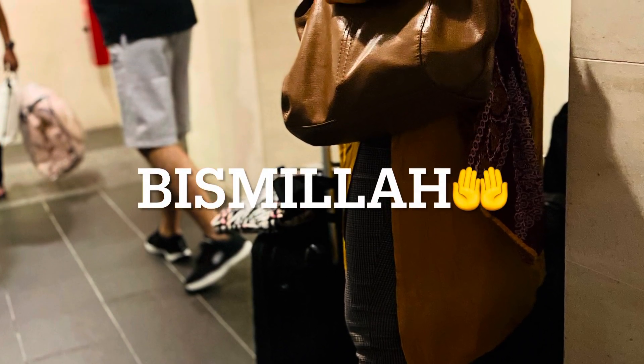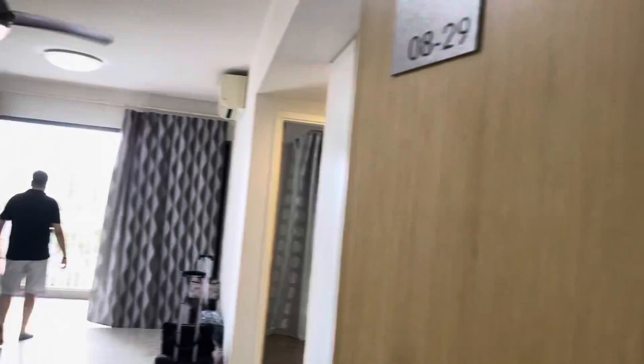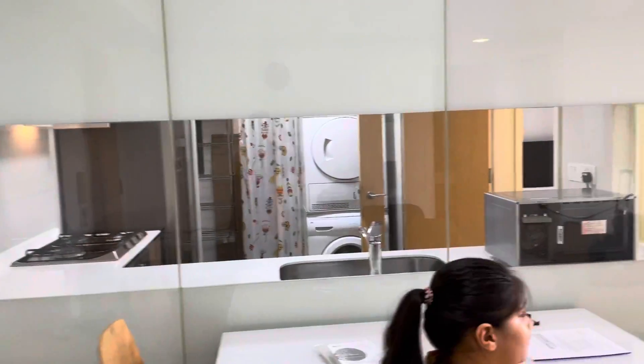Hello everyone, how are you all? Hope you are fine and in good health. Welcome to my channel. Today I will show you my quick condo home tour. So that's the entrance gate, it's open — living room.